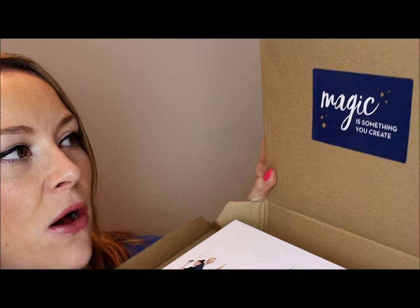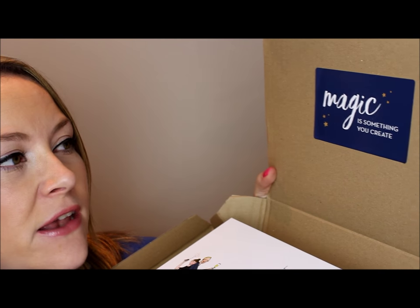You've probably seen it all over Instagram and Facebook, but I like to be consistent with my videos, so I thought why not show you the last video of 2015 from me. This month's box came beautifully packaged in its normal cardboard box, and the sticker on the front says 'Magic is something you create' — I quite like that.